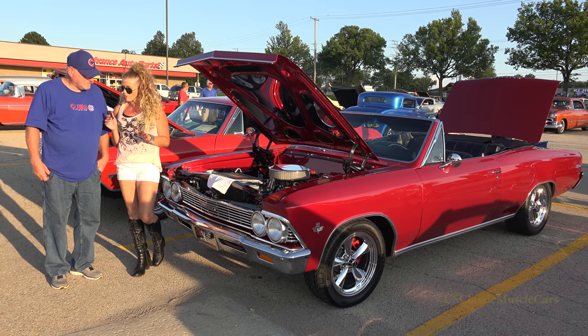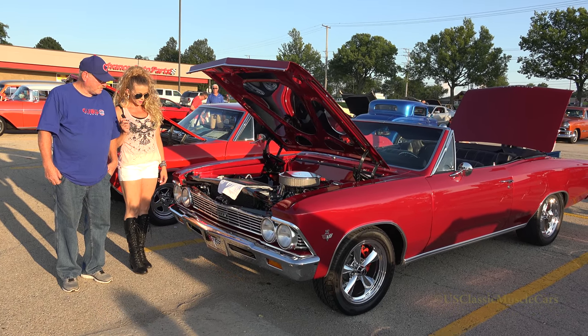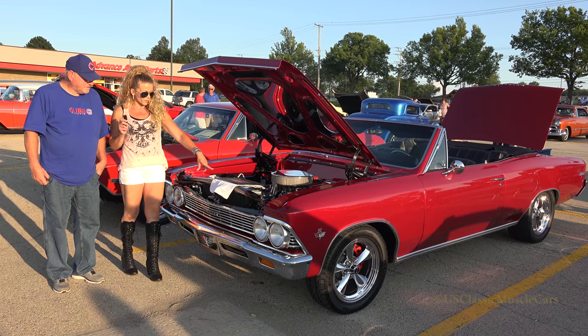Was this a complete full frame off restoration? Yes, full. And it took you five years? It took five years, yeah. And we have a picture right here of where it started.